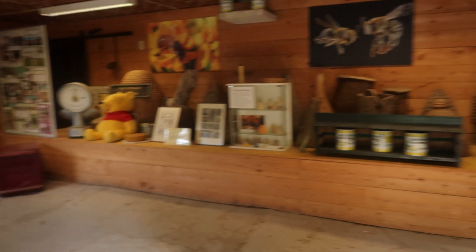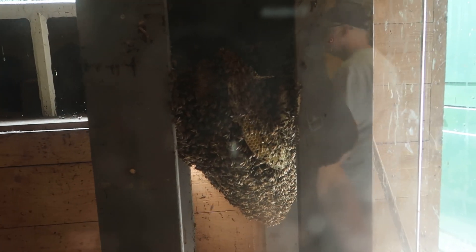Ik hoor ze zoemen. Oh, wauw. Zo, kijk eens. Oh ja. Zo zeg.